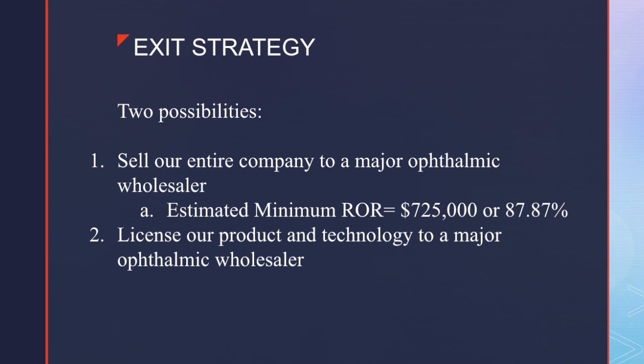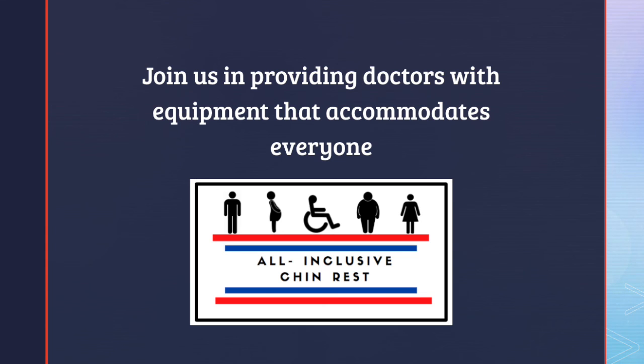We have two possible exit strategies. The first would be to sell our entire company to one of the major ophthalmic wholesalers. We estimate the bare minimum price we would be able to sell for would be $5 million, in which case you would get 31% of the profit — $725,000 — for a minimum ROR of 87.87%. Our second option is to license our products and technologies to one of the major ophthalmic wholesalers, which would be Marco Ophthalmology or Zeiss. Thank you for your attention. We hope you join us in providing doctors with medical equipment that accommodates all sizes and body types.